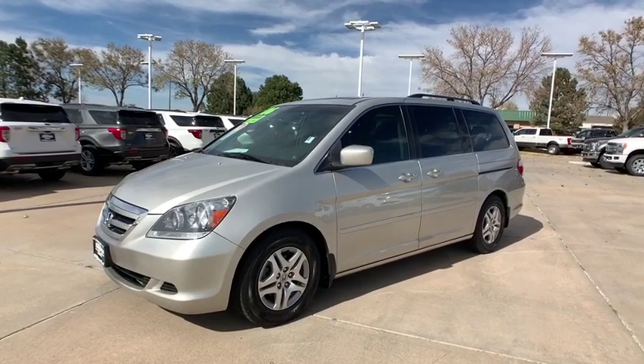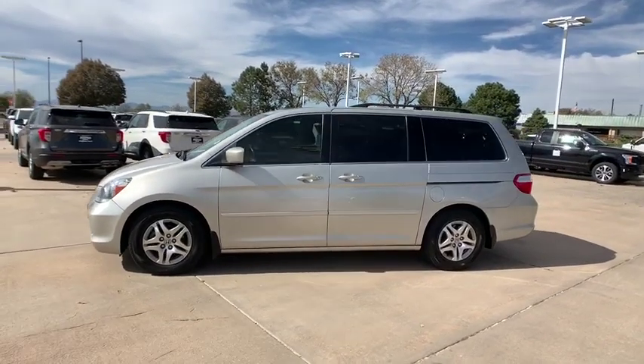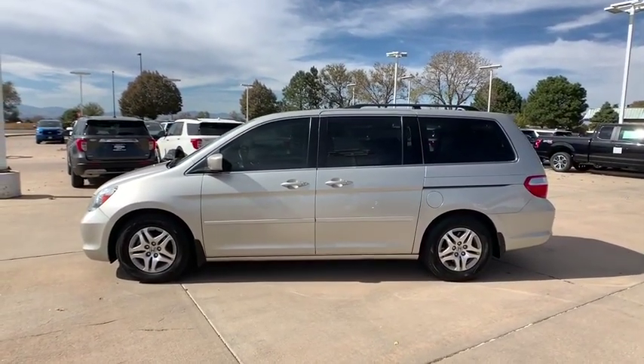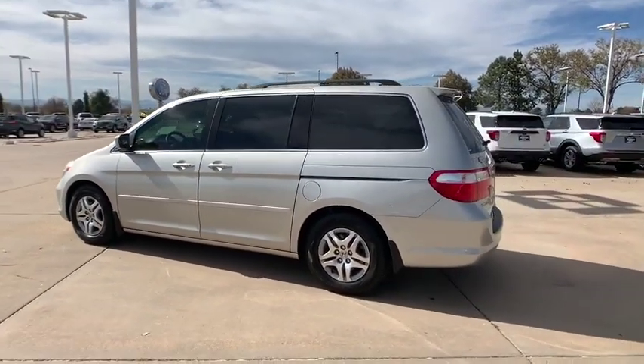We are pleased to show you the 2006 Honda Odyssey. The Honda Odyssey is a showcase of distinguished style, captivating technology, and advanced safety features. A must for all families.